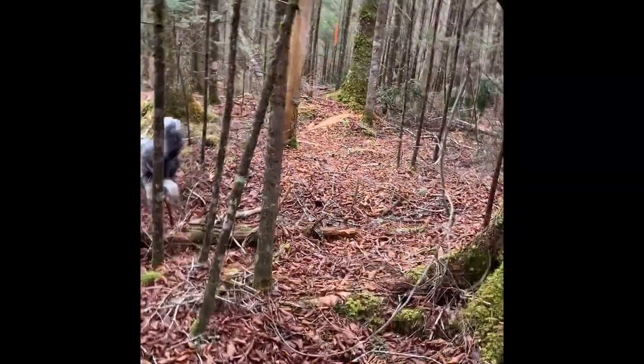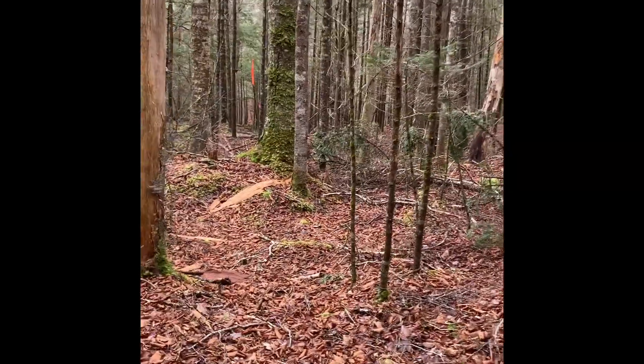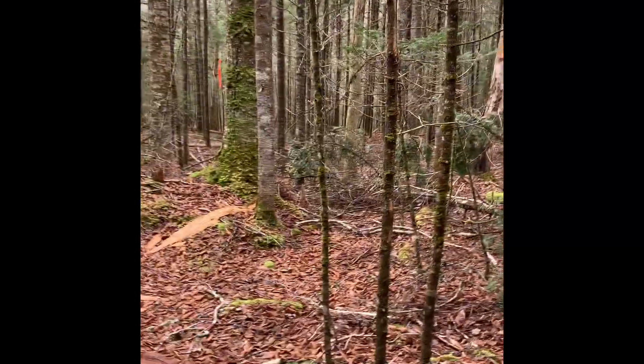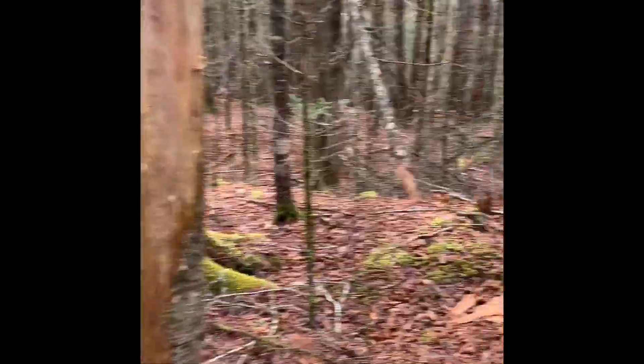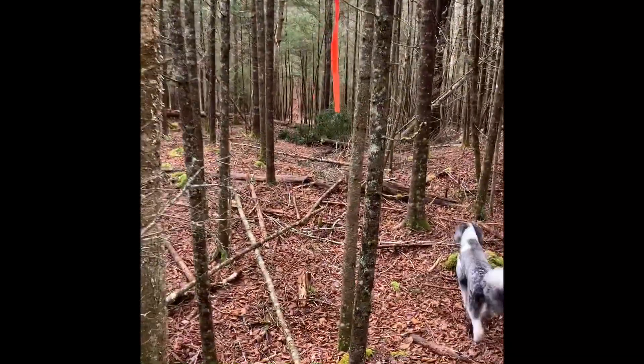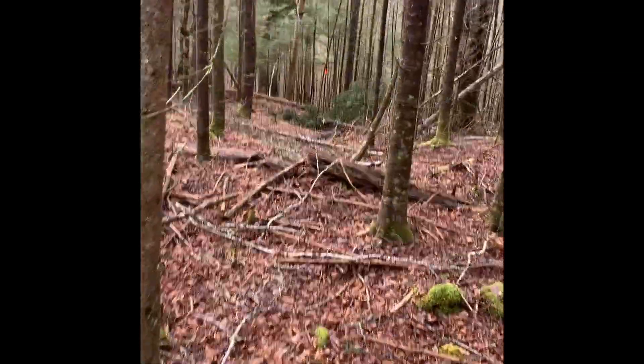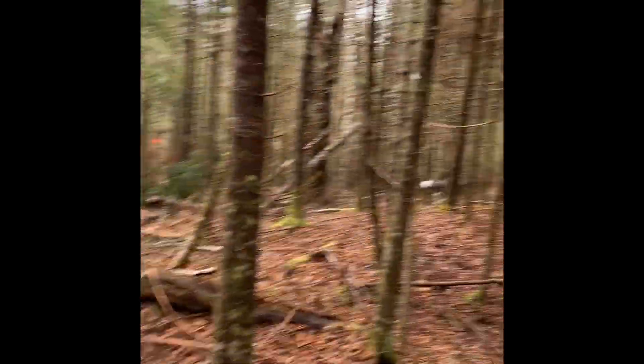We're making our way along the back property line — the farthest distance from the road. This is all never-cut before — hardwood and softwood, really pretty, with all these little ridges. Lots of spacing in here, easy to walk, and lots of wildlife.